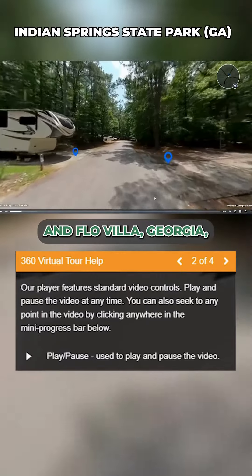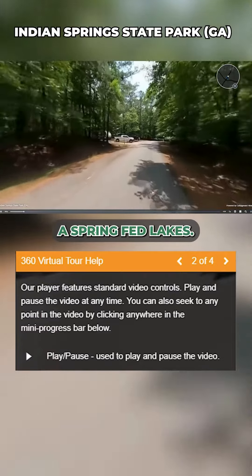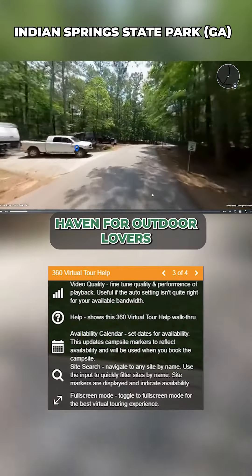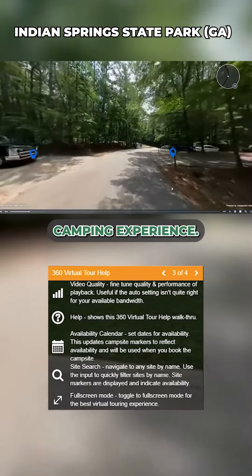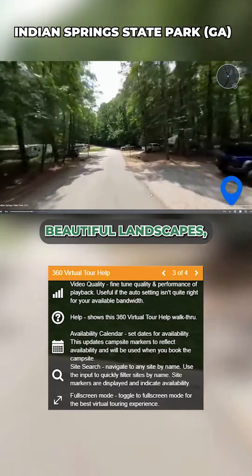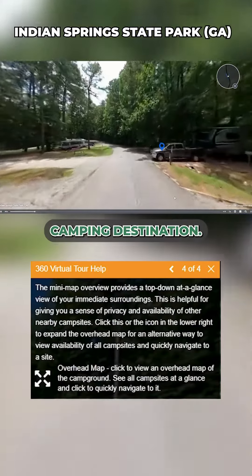This is Indian Springs State Park in Flovilla, Georgia, and it offers partial hookup RV and tent camping near the spring-fed lakes. A true haven for outdoor lovers seeking a peaceful and rejuvenating camping experience. Situated in the heart of Georgia, this state park boasts a rich history, beautiful landscapes, and an array of recreational opportunities that make it an exceptional camping destination.